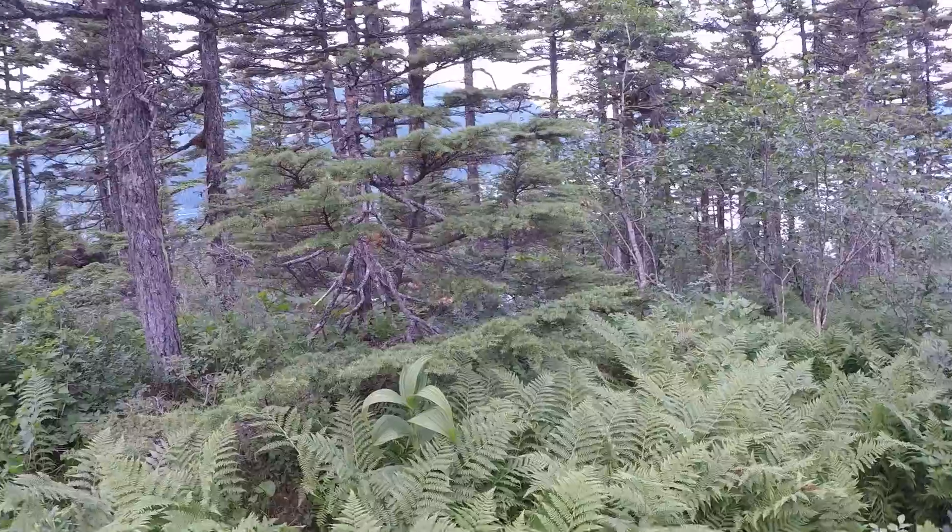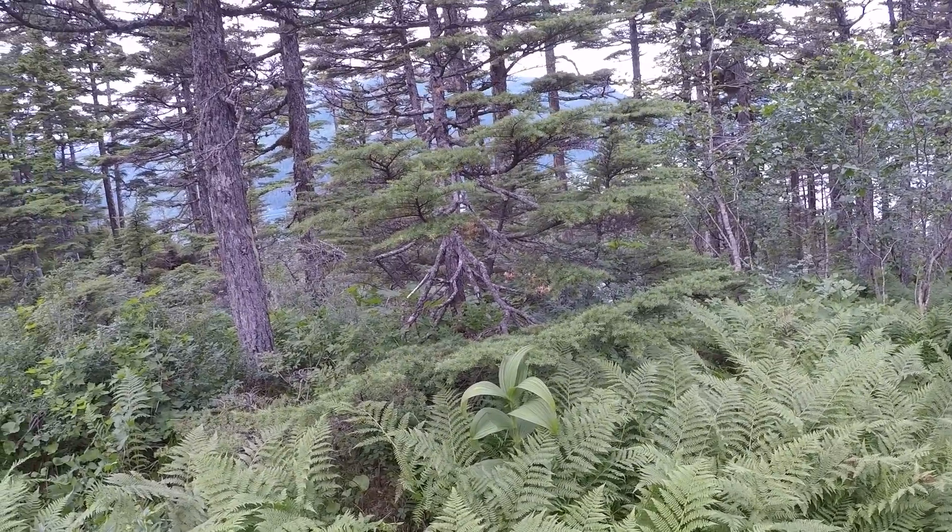You can hear the boats out there - that's Prince William Sound. That's a bow picker going out, you can tell by the sound of the motor.